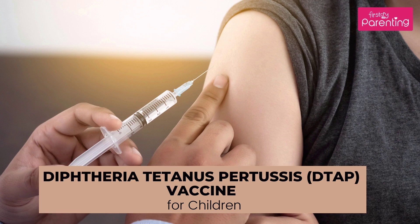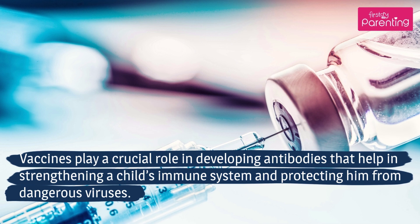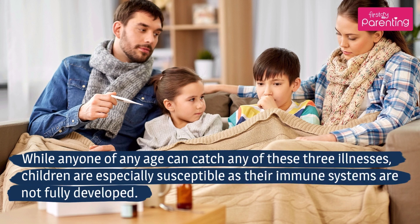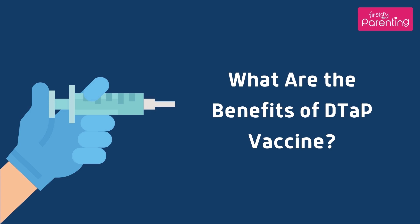Diphtheria, Tetanus, and Pertussis vaccines play a crucial role in developing antibodies that help in strengthening a child's immune system and protecting him from dangerous viruses. The DTaP vaccine for babies is an injectable vaccine shot used to treat three different infant illnesses: diphtheria, tetanus, and pertussis (whooping cough). While anyone of any age can catch any of these three illnesses, children are especially susceptible as their immune systems are not fully developed.